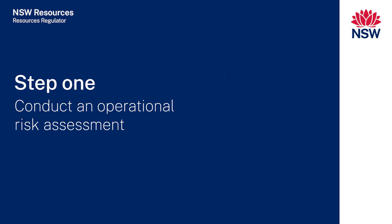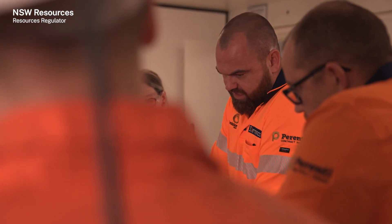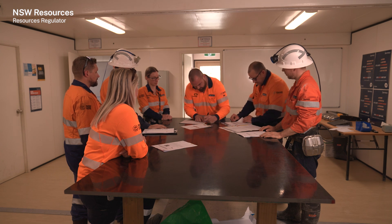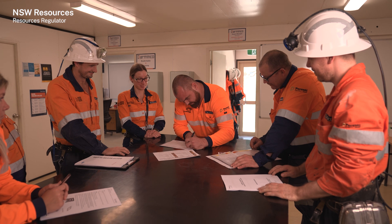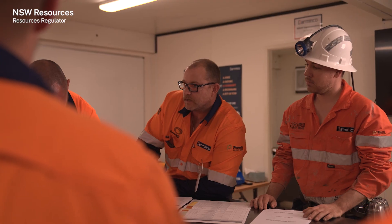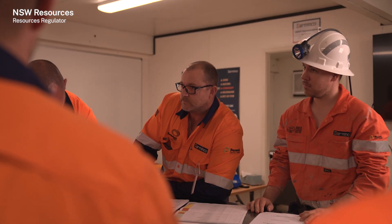Step one: conduct an operational risk assessment. Identify appropriate people for a risk assessment team. This should include a variety of workers such as operators, off-siders, supervisors and others who are familiar with underground drilling using a jumbo. They should be able to identify all equipment used, who could be harmed and how. This helps decide effective risk control measures and how to monitor them.